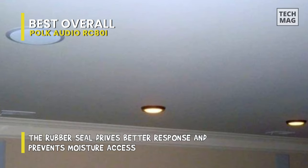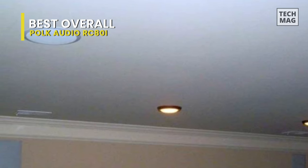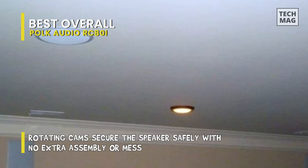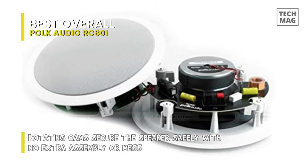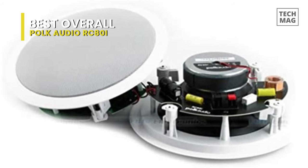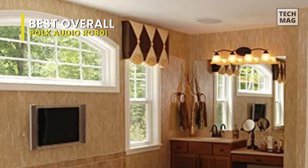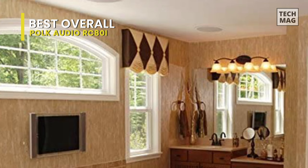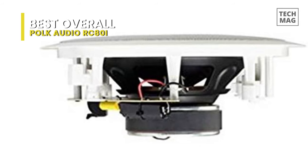It utilizes an 8-inch dynamic balance, mineral-filled polymer composite cone with a rubber surround that outlasts cheaper foam surrounds. It also uses a 1-inch ring radiator tweeter with a 15-degree swivel mount. Its swivel-mounted tweeter is amiable for direct high-frequency control that ensures spacious imaging with exceptional clarity and well-balanced sound in any listening position, even off-axis listening positions.